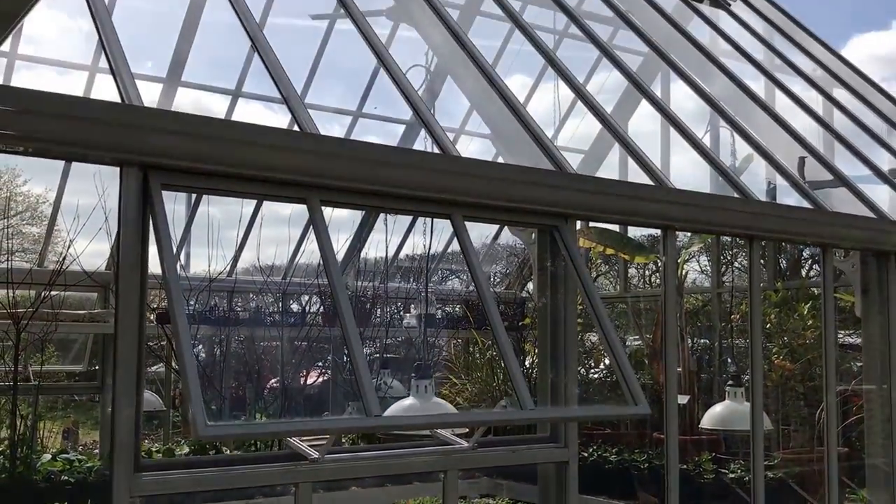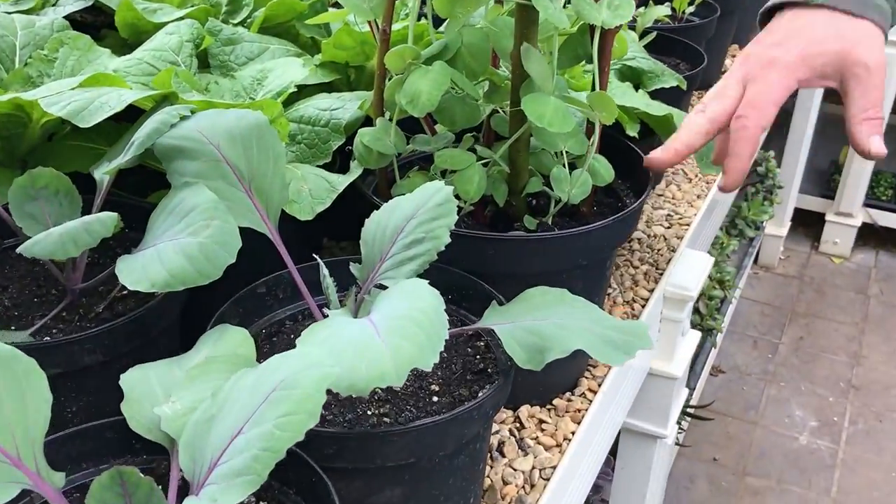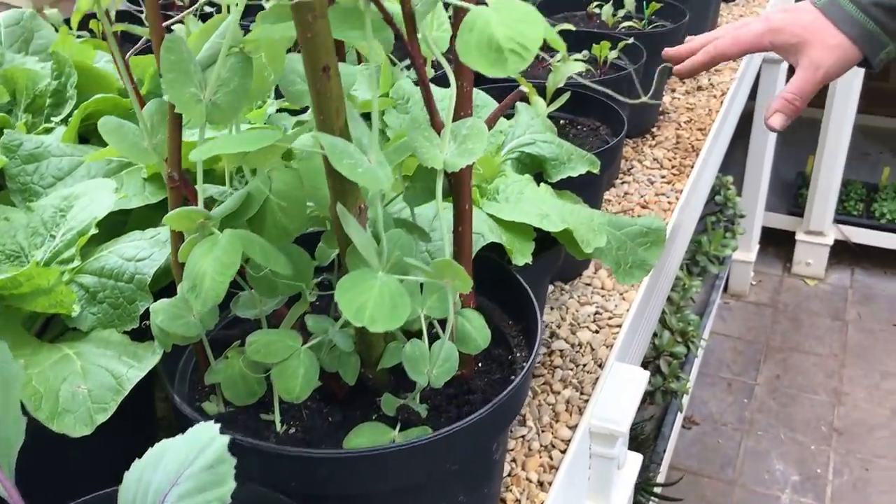Every single thing in this greenhouse that's got a green label in it — these are all the different plants that we're growing for Chelsea this year.